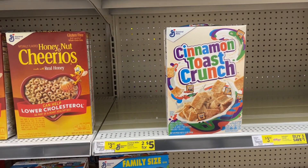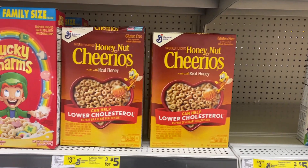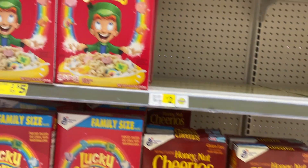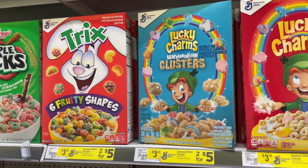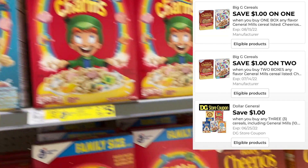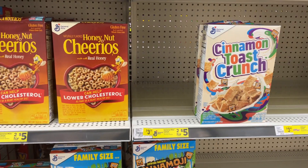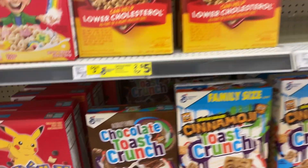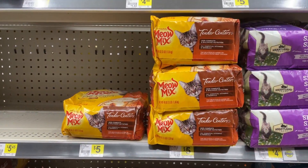One of my favorite deals of the week is on General Mills cereal. Pick up three — they're regular price at $3.25 but on sale this week three for $6. We have some amazing coupons to pair: a dollar off one, a dollar off two, and a DG dollar off three. After all those savings, it makes three boxes just $3, or a dollar each.